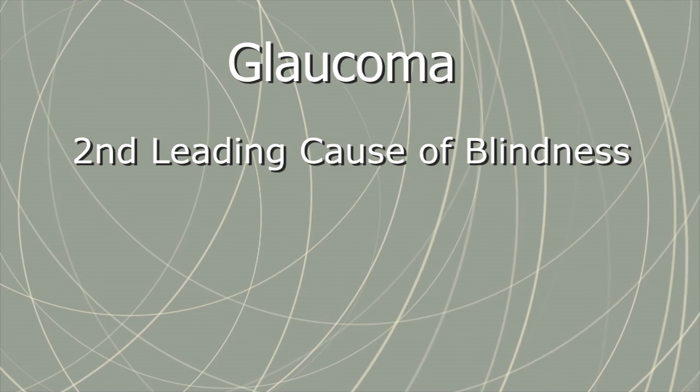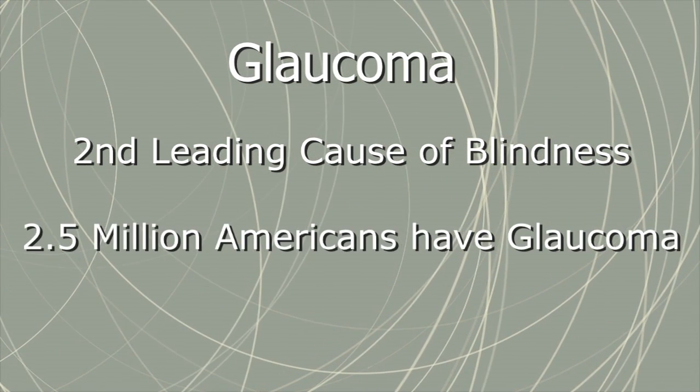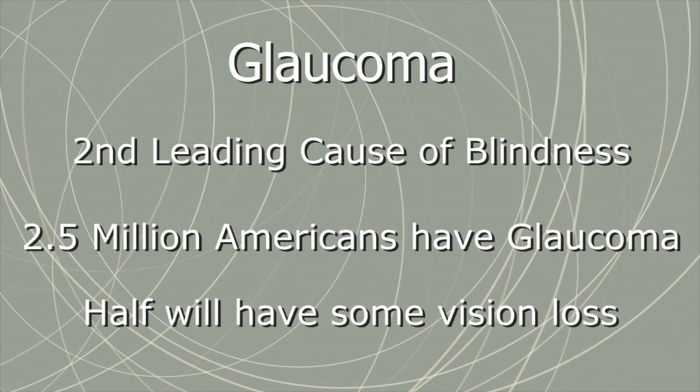Following cataracts, glaucoma is the second leading cause of blindness in the United States. Around half of the 2.5 million Americans with glaucoma will experience at least some vision loss.